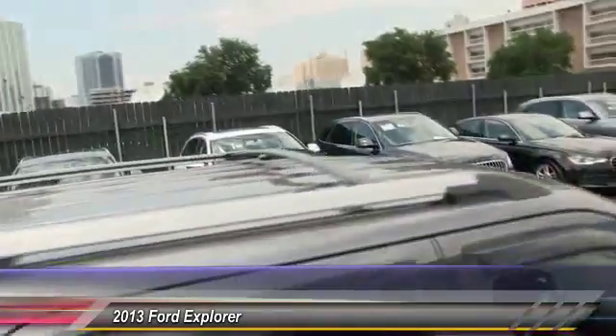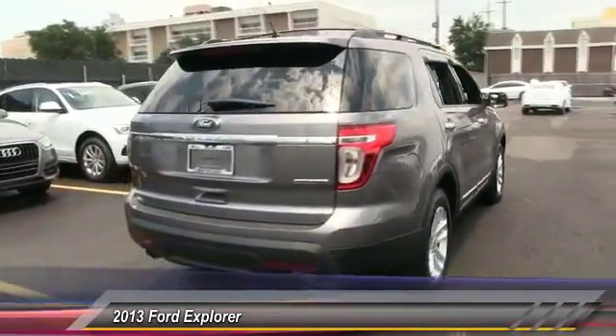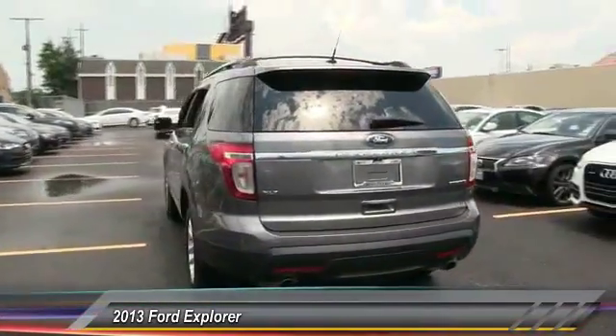Driver airbag, aluminum wheels. Searching for a dependable vehicle that looks great too? You've found it, so stop in today.